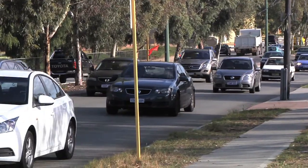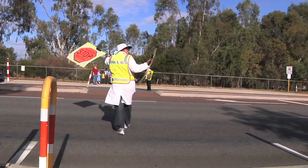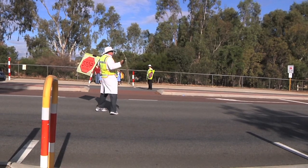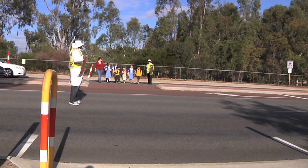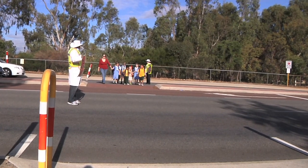The speed limit at children's school crossings is 40 kilometres per hour during school hours. Safety for our children is very important, so when the children's crossing guard extends the flags you must stop and let them cross the road.